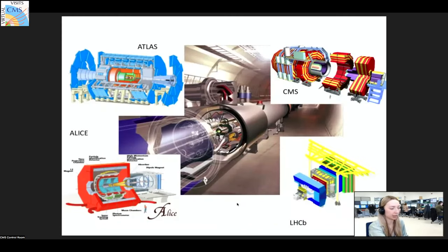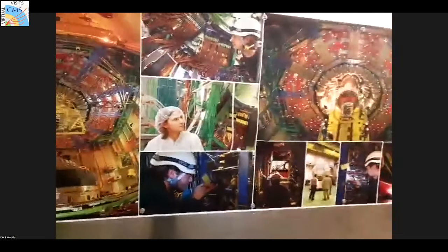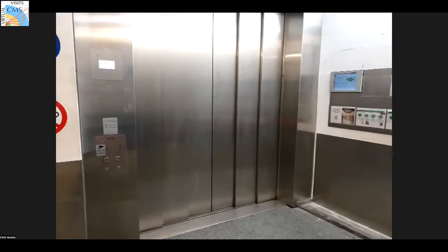All four detectors are built differently with slightly different purposes. ATLAS and CMS are looking for the same things with sub-detectors for the same particle types, but designed in different ways. CMS has a diameter of 15 meters and is about 21 meters in length — like a five-story building. The elevator here is very special: it's fireproof, because imagine climbing 100 meters of stairs. The cavern is well-ventilated in case of fire or an oxygen deficiency alarm from a helium leak.